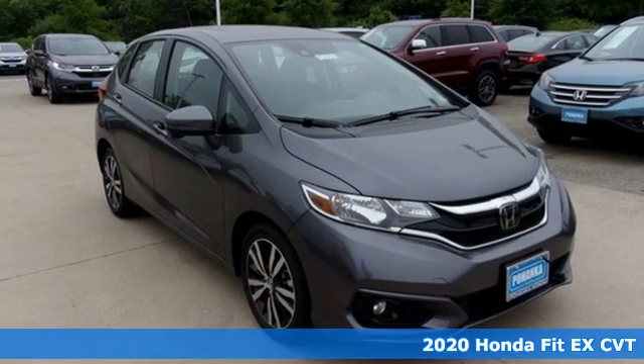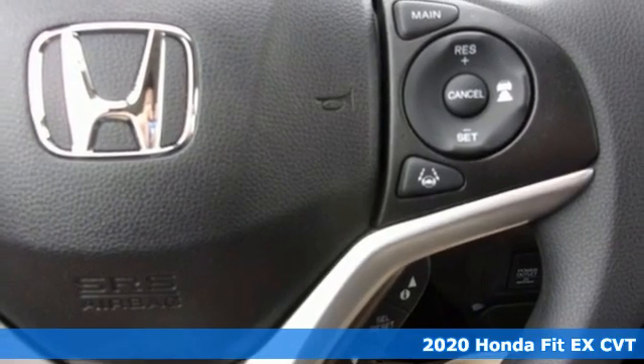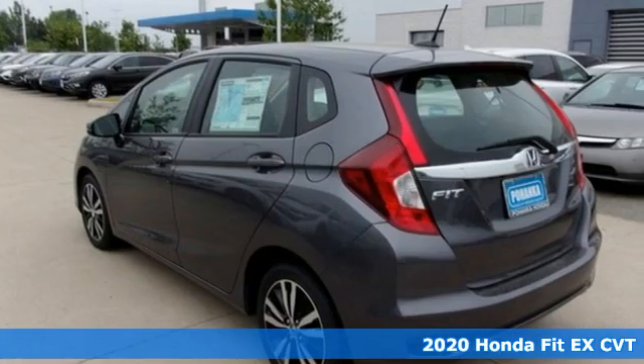It's a new 2020 Honda Fit. No matter what your cargo carrying needs are, this Honda will make it fit. It comes with great features you'll love.